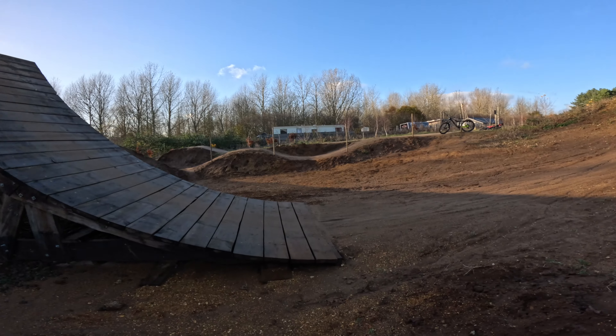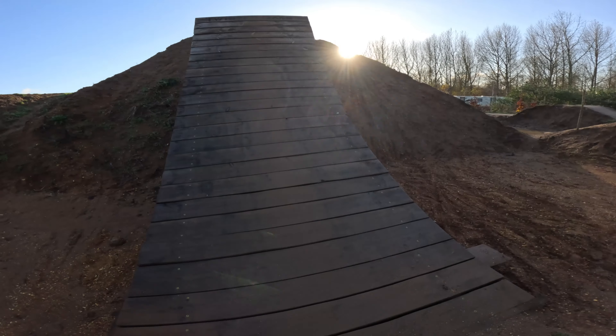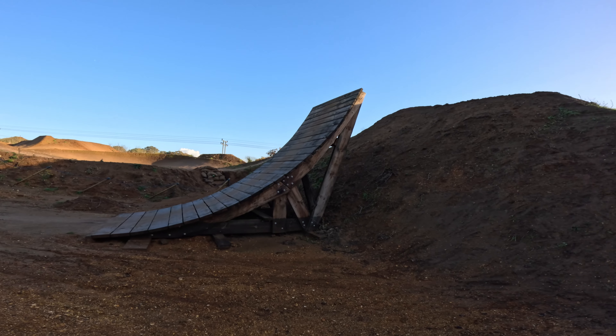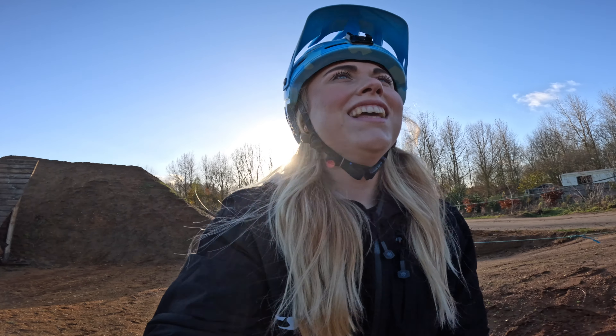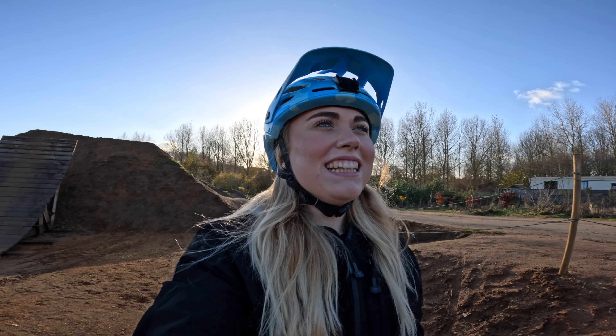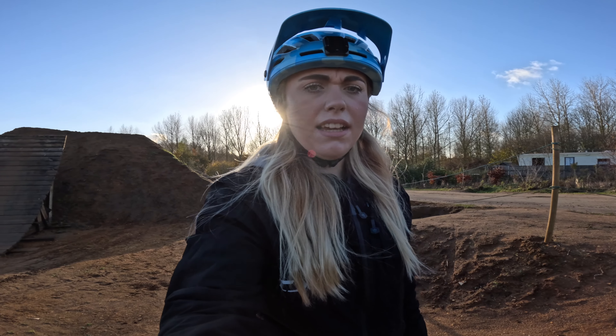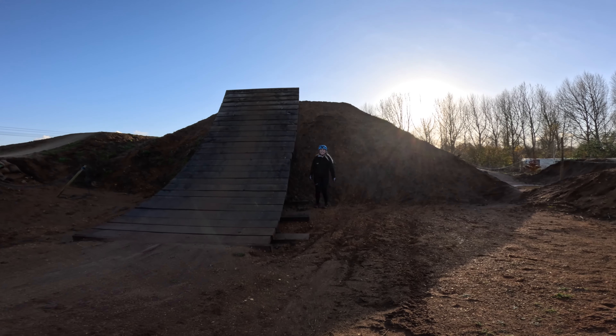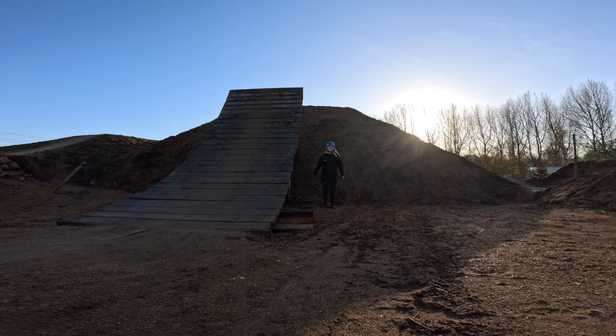Oh my god, actually incredible. I don't think I've ever seen anything quite like that in all my life. If I was coming up to that, all I would want to do is pull the brakes — not jump it. Tom is going to film a video on this line so you'll see him in action. Tom stood me up against the kicker so people can see how big it is — I'm five foot five, five foot six, and look how small I am.